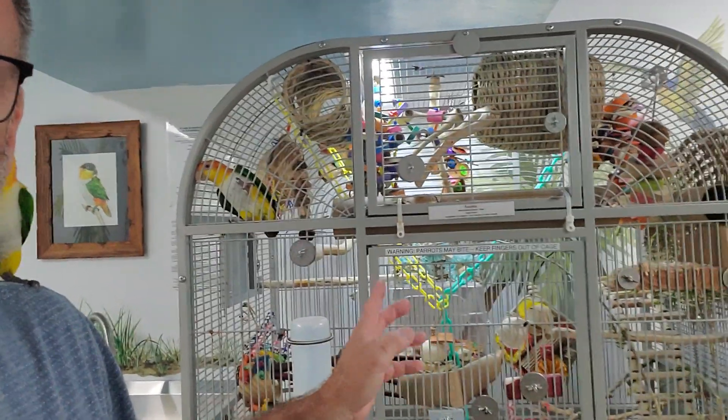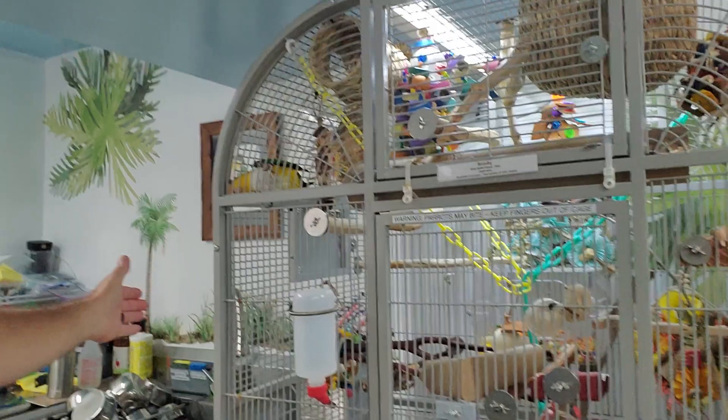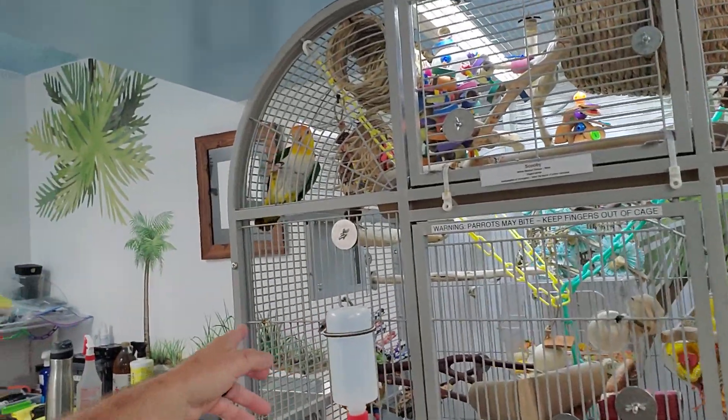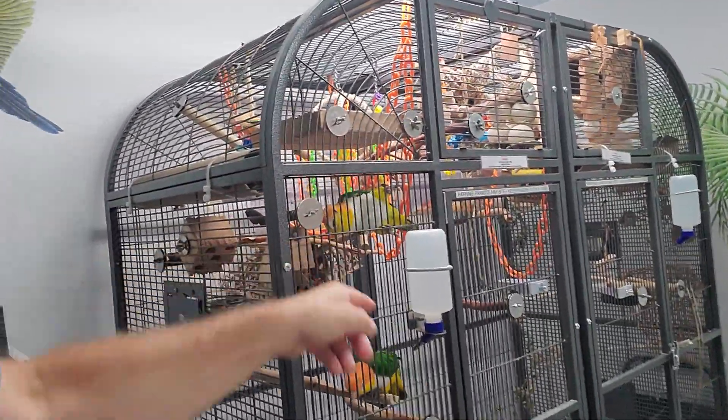So this is Scooby's cage. All of our cages are obviously tall — six feet — and of very large size. This is only Scooby's cage; he's the only one in here. All of our other cages are double, even larger.